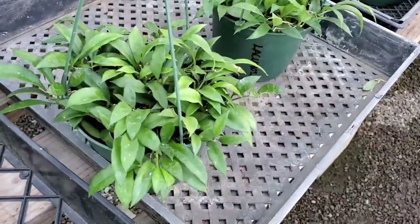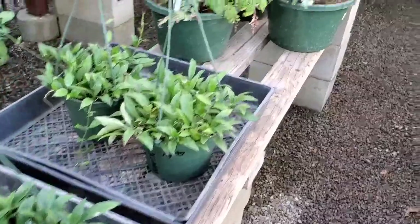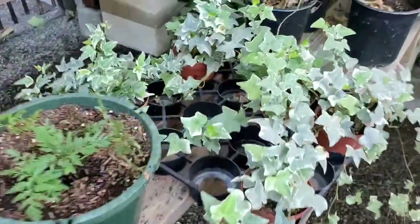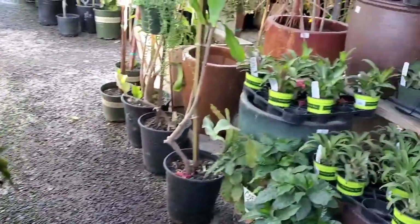They have Hoya Latinosas for $19.99. I heard that they are prolific bloomers too. I honestly think that I'm really getting into Hoyas.